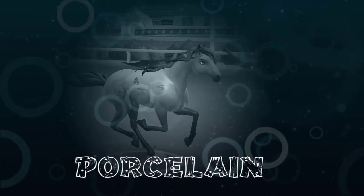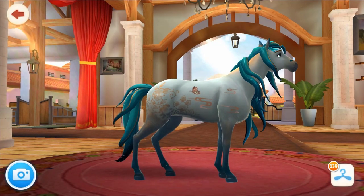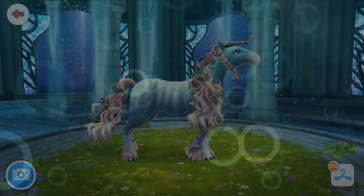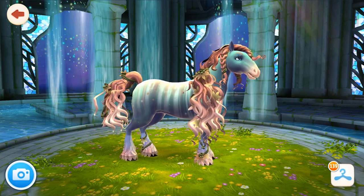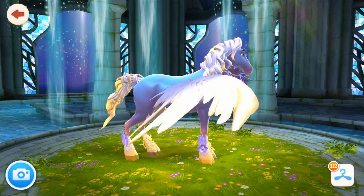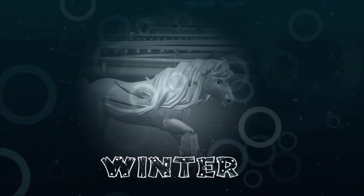The first one up is Porcelain Tier 3, released in July 2020. Next up is Autumn Tier 3, released in August 2020. Then we have Vampire Tier 3 released in September 2020, and finally Winter Tier 3 which was released in November 2020.